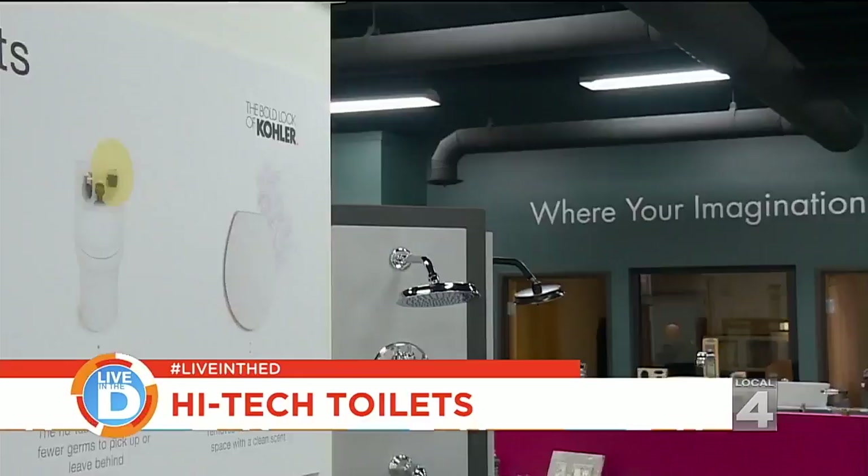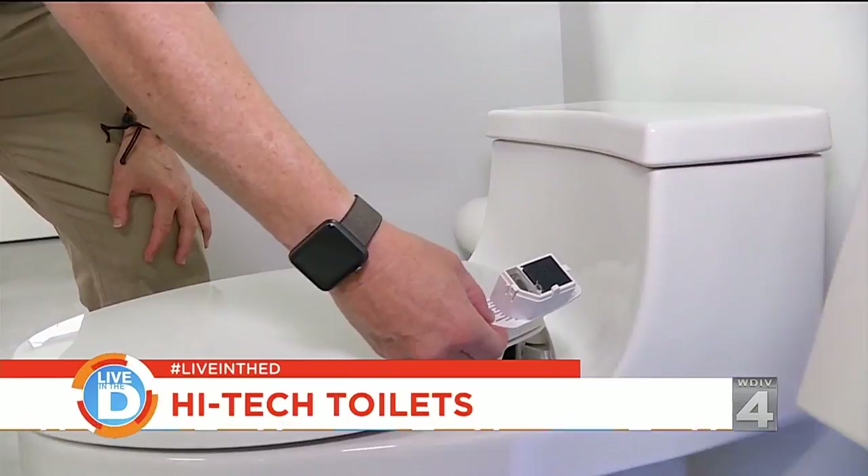Not only is the technology in the toilet, but it's also in the seat. This is the Pure Fresh Toilet Seat. It removes odors and fills the space with a clean scent.